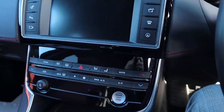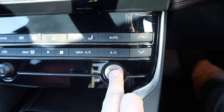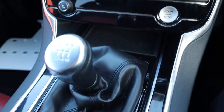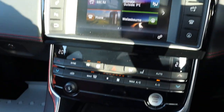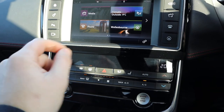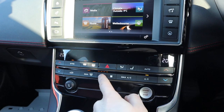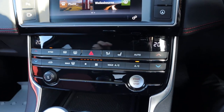It is keyless start, so just put your foot down on the clutch, press the start button and away we go. You've got your six speed manual gears, dual zone climate control, complete with heated seats, front and rear heated screen.